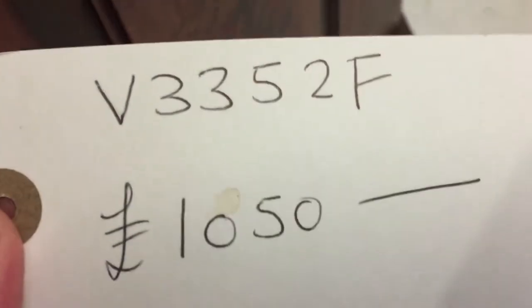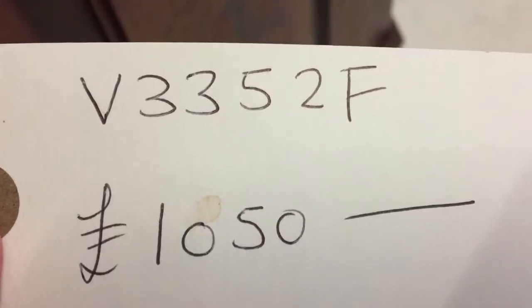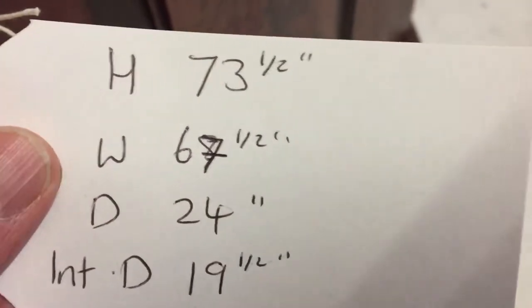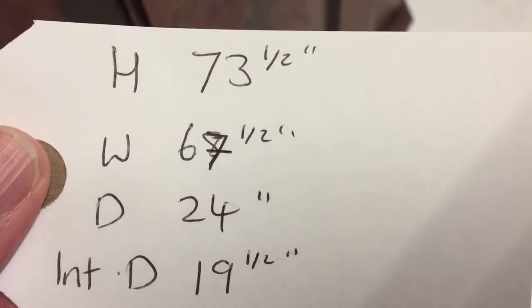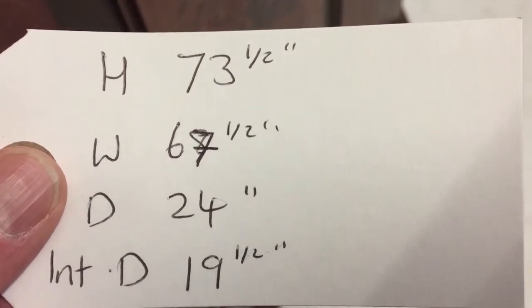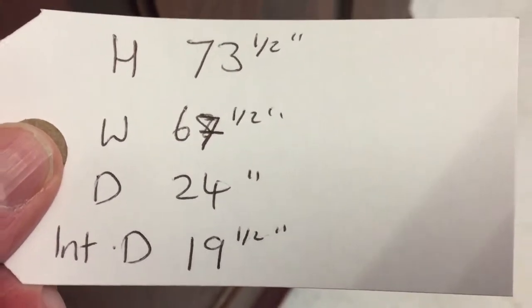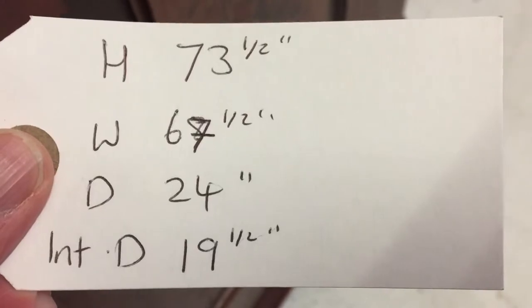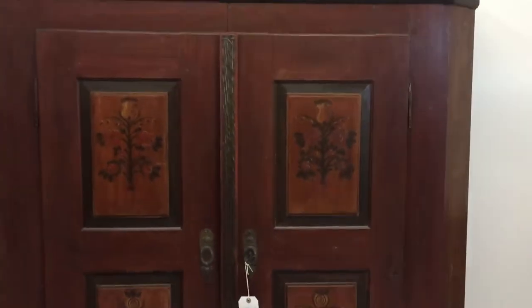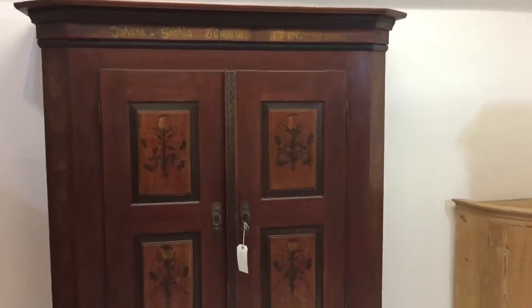So a lovely old wardrobe. Code number V3352F. I've got it priced at £1050. The height is 73 and a half inches, the width 67 and a half inches — that's the widest point. The depth, the deepest point is 24 inches, but the most important one, the internal depth is 19 and a half inches. So that's fine for hanging pretty much everything — 19 and a half inches should be fine.